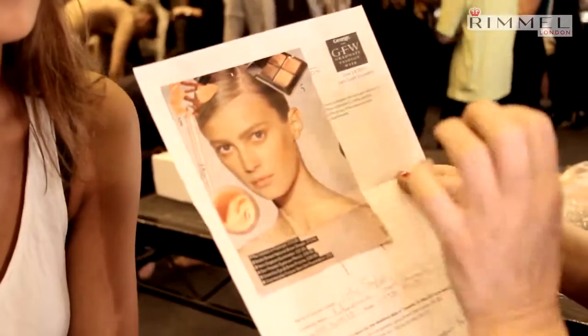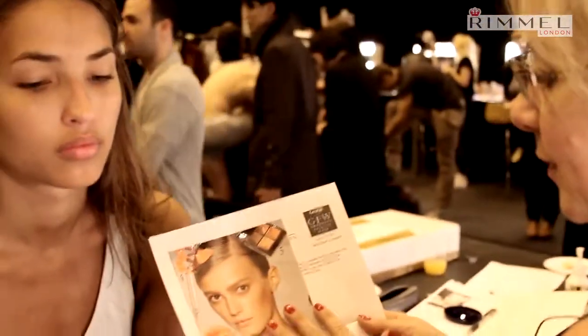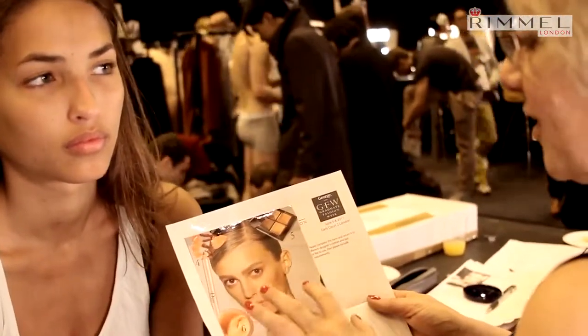Today, we're going to be doing Nottingham. Nottingham's got a really golden, sort of sun-kissed look — lots of peach, lots of apricot. This is really a fresh kind of look.